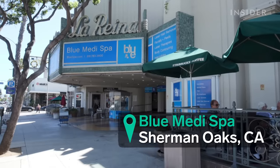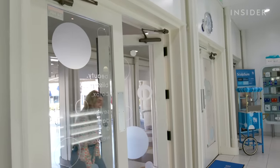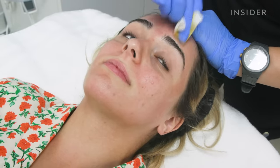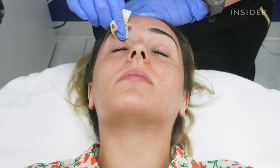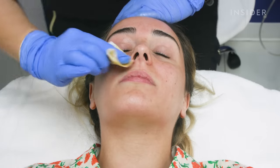I am visiting Blue Medi Spa in Sherman Oaks, California to try out the Perfect Derm Peel. The treatment at the spa takes about 20 minutes and costs $295 per treatment. It is a chemical peel specifically for pigmentation. It has a lot of acidic ingredients to help brighten up the skin. Usually people will need about four of them to see some really good results.